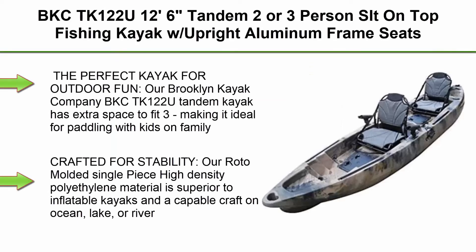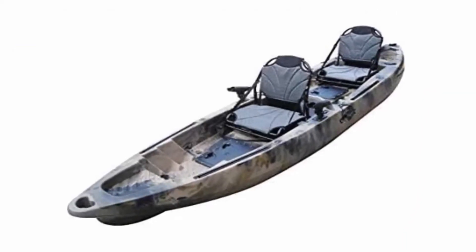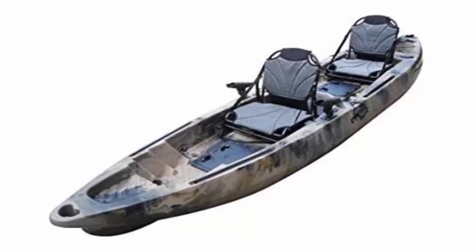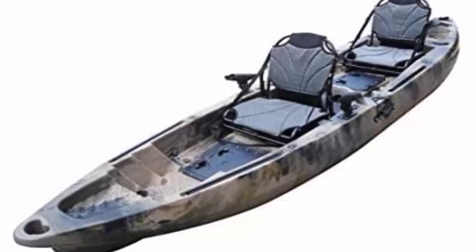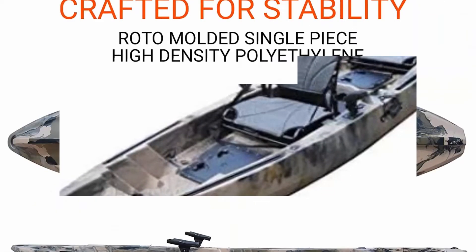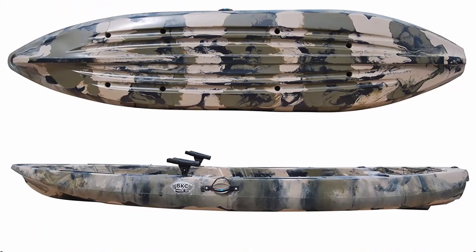Top 4: BKC TK-122U, 12 feet 6 inches tandem, 2 or 3 person sit-on-top fishing kayak with upright aluminum frame seats, 2 paddles and 4 fishing rod holders included. The perfect kayak for outdoor fun — our Brooklyn Kayak Company BKC TK-122U Tandem Kayak has extra space to fit 3, making it ideal for paddling with kids on family adventures and epic fishing trips.